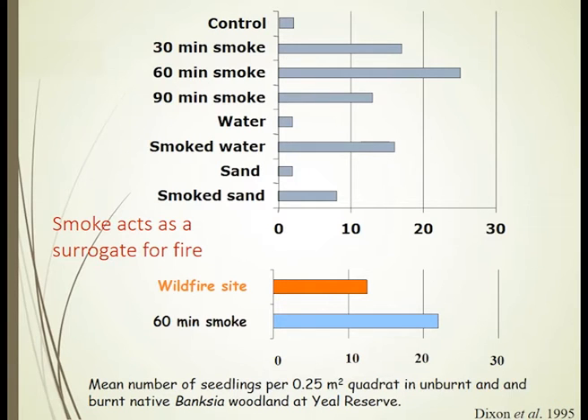In fact, although we got the same range of genera and species coming up, we got a larger number of seedlings, showing that the smoke we applied was more uniform and able to penetrate more effectively, stimulating a greater part of the soil seed bank than the patchiness that happens during a wildfire.